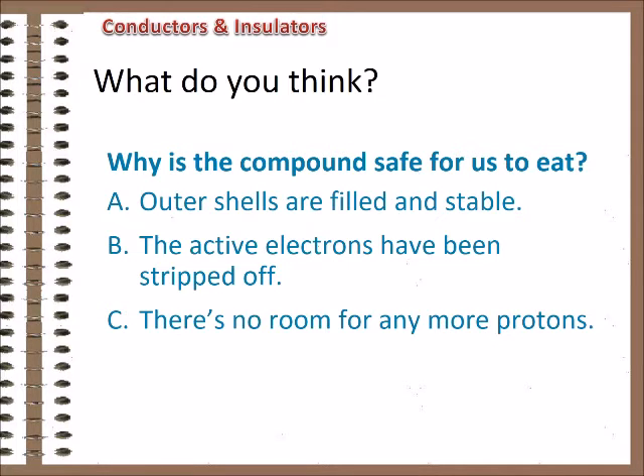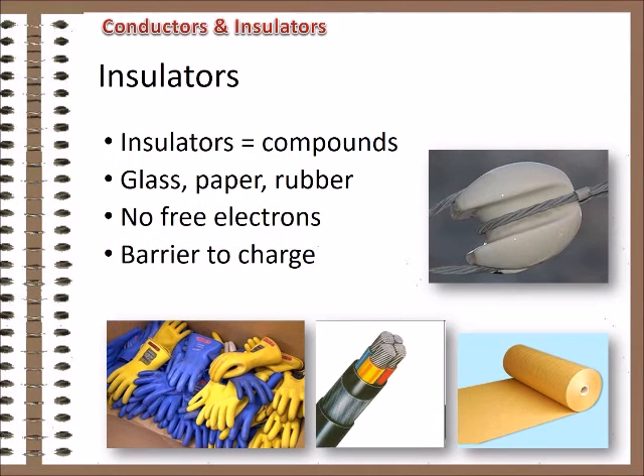The individual atoms are now stable with filled shells. The chlorine isn't poisonous because its toxicity comes from wanting to fill its outer shell and the damage that does to other materials. Same with the sodium, except that it gives up an electron. Neither atom is chemically reactive anymore, but since they have opposite charges, they are electrically attracted to one another and bond to form a molecule. Materials that are the best insulators are typically compounds like ceramics or glass, rubber or paper. Because they've combined to achieve stability, they have very few free electrons to carry charge. They resist the movement of electrical charge and act as a barrier to stop that movement.